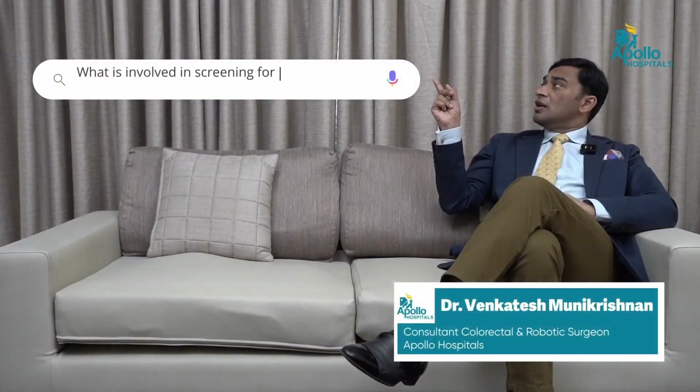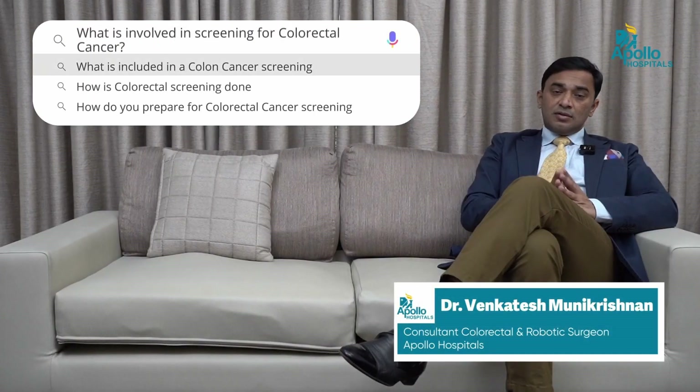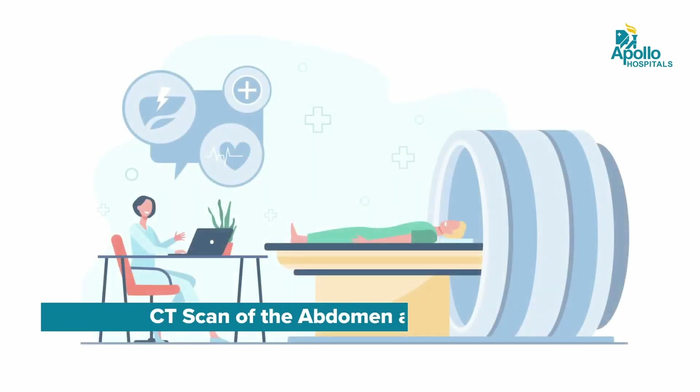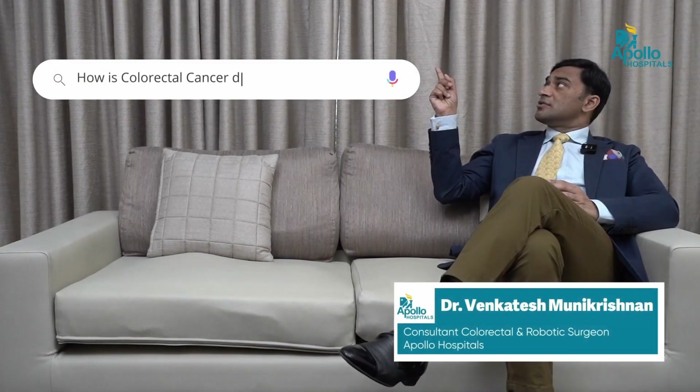Go see a doctor and get screened. What is involved for screening colorectal cancer? Screening could be based on history — you have symptoms, you go see a doctor, and your doctor could screen you based on your symptomatology. But if you are looking at tests, the gold standard test for screening for colorectal cancer is colonoscopy. Unless you are unfit for the procedure, then we could screen with a CT scan of the abdomen and pelvis.